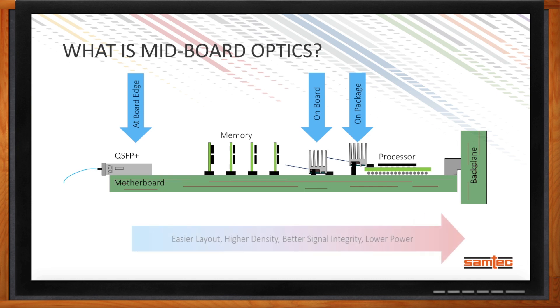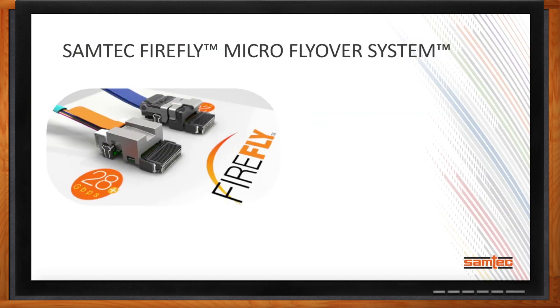Making that transition from front panel closer to the ASIC enables easier routing, higher system density, potentially better signal integrity, and lower power options. Samtec's Firefly micro flyover system is our mid-board optic option, providing the highest total solution density of any mid-board optic solution on the market.